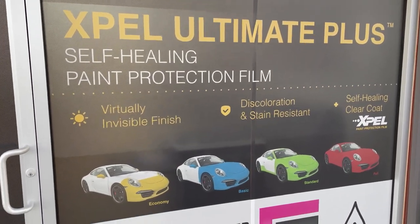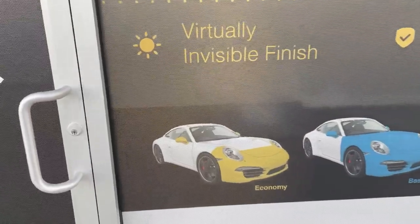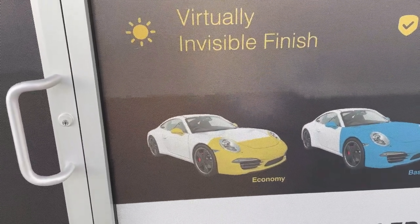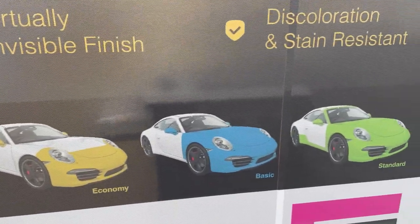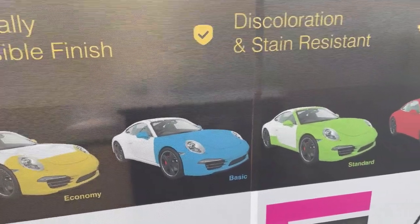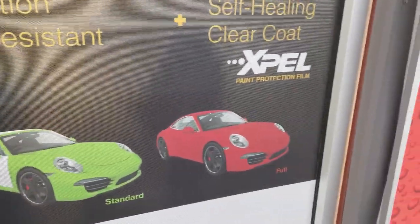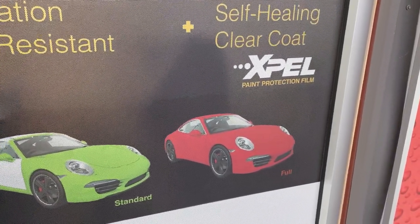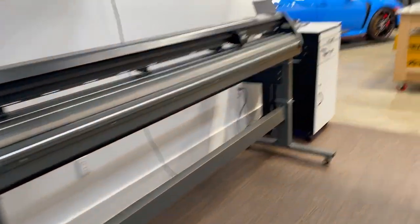Our primary product here is the Xpel Ultimate Plus, and this is just an example of some of the packages we carry. We have a basic package we call the Economy, then the Basic which is a full front, then the Standard — some people refer to it as the track pack — and then we have the Full Car package, which is the full car. Let's take a walk inside through Suite 17.